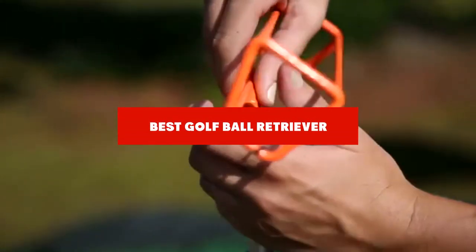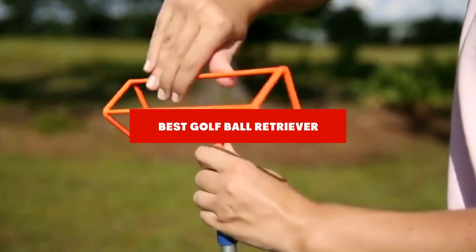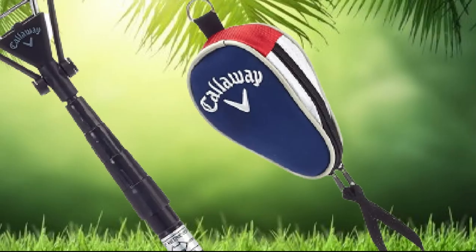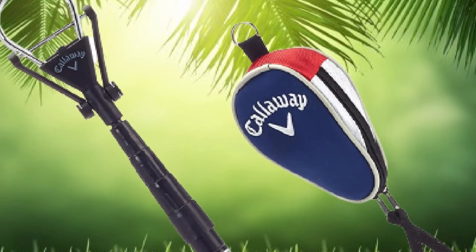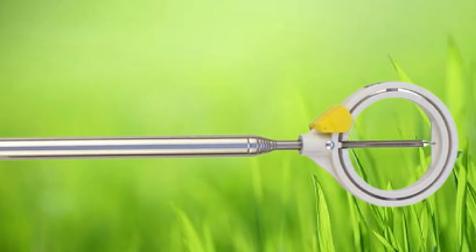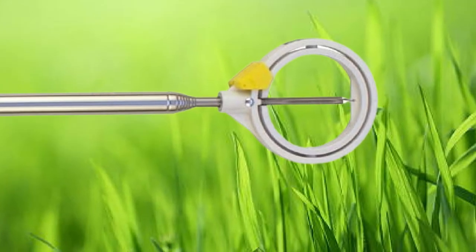If you're looking for the best golf ball retriever, here's a list you must see. We made this list based on our personal preference and sorted it based on their features, prices, quality, durability, and reputation of the manufacturers and customer feedback. We've included options for every type of customer. So let's get started.